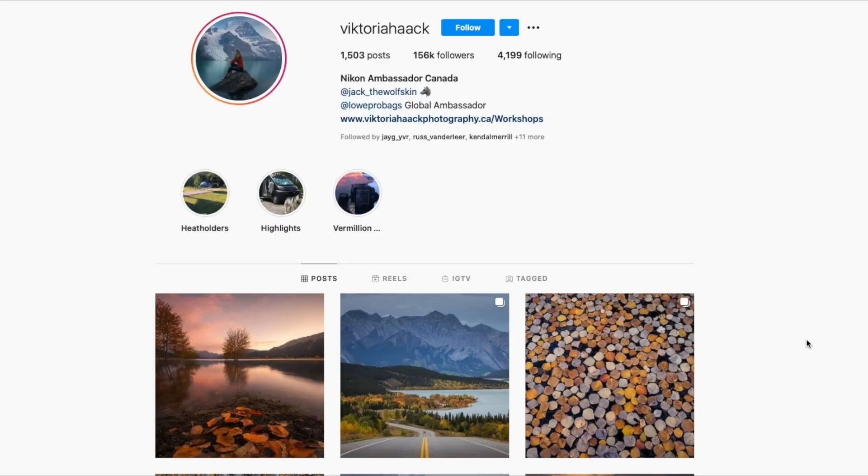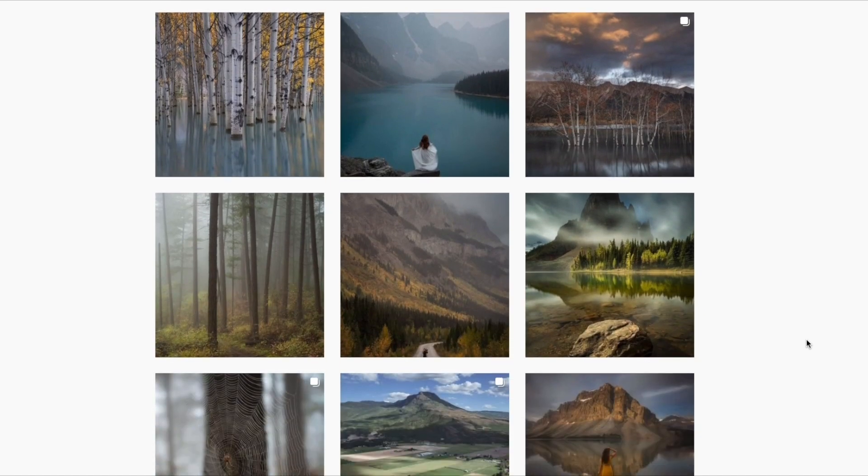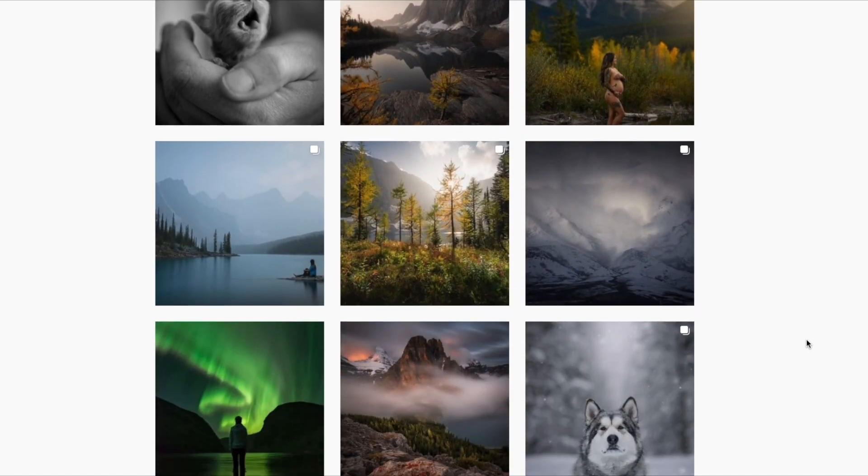So that was Michael giving his impressions on the Z6 II. Next up is Victoria — one of our Nikon ambassadors. As I mentioned, she already owns a Z7 and uses it heavily. She's really well known for her landscape photography, which is what we mostly had her shoot for this project, but she does a little of everything — weddings, portraiture, some action. Her landscape work is just phenomenal. Like Michael, she didn't have a lot of time to get to know the camera super well, but let's find out what she thought.